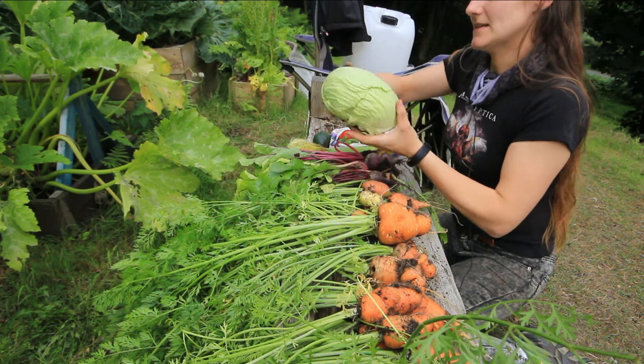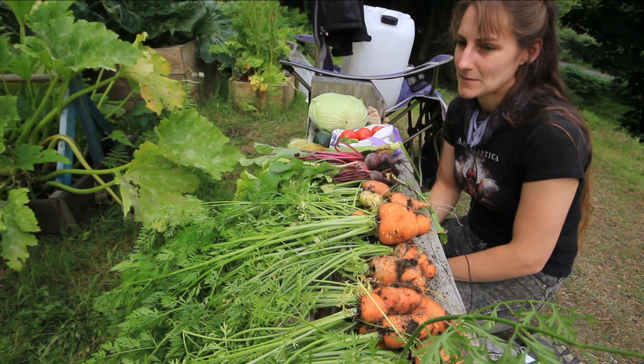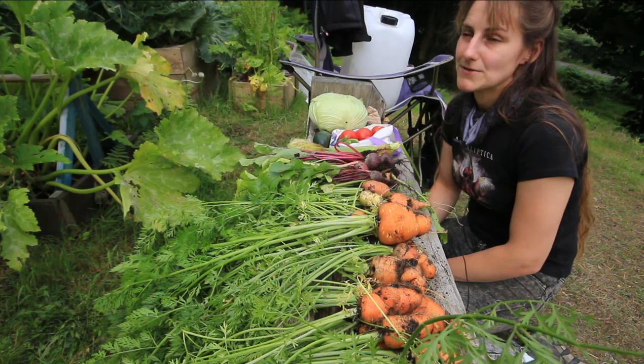I am learning a lot. I think I will make a video where I go through what I would do differently next year, especially in the polytunnel — that's the first time having one. So I'll definitely go through some things I would change.